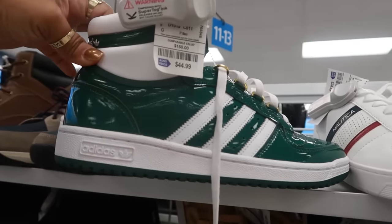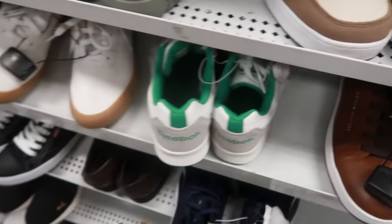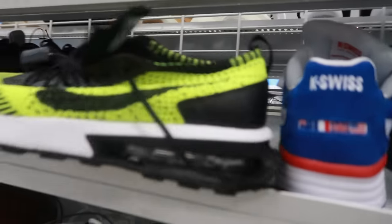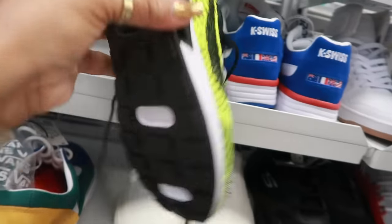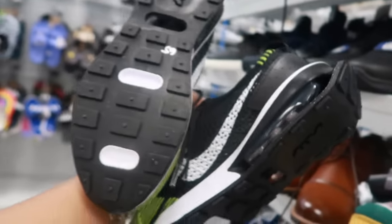$45 Adidas. Reebok $30. Let's see these Nikes — just like the pink ones in the women's. No price... oh $65.